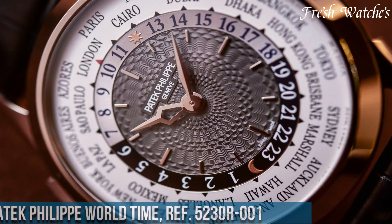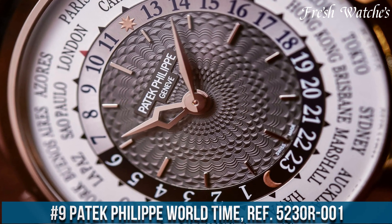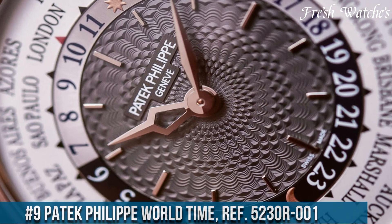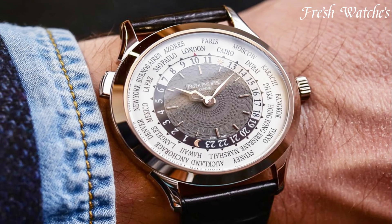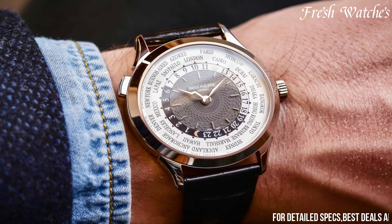Number 9. Patek Philippe World Time Ref 5230R-001 — a horological marvel that transcends its borders. This exceptional timepiece is more than just a watch; it's a tribute to global connectivity.